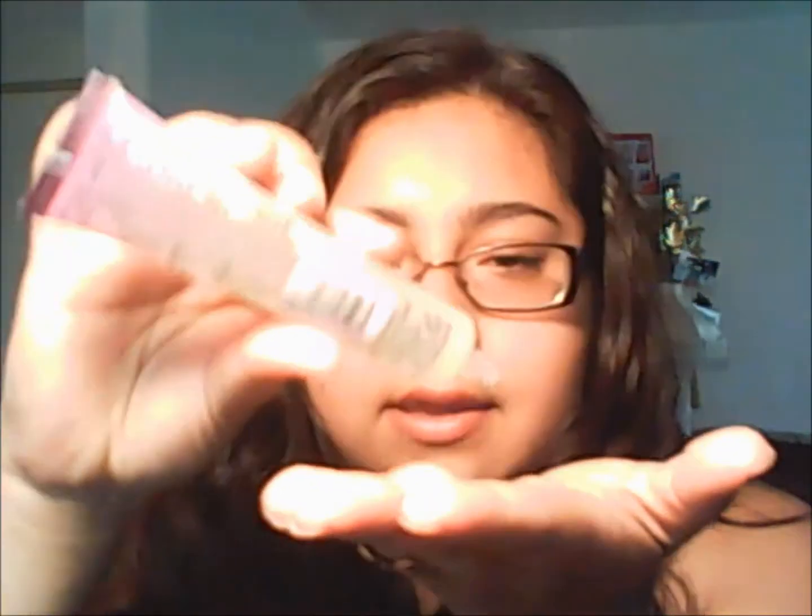I'm just going to put a little bit because you don't need so much or your hair is going to be really oily. I'm just going to get some and rub it through my hair with my fingers — just run your fingers through it. And then whatever I have left over, I just do that. I don't want my hair to be really oily.